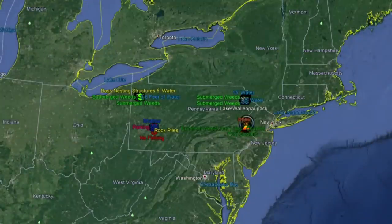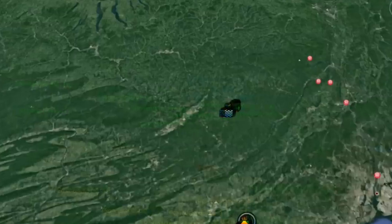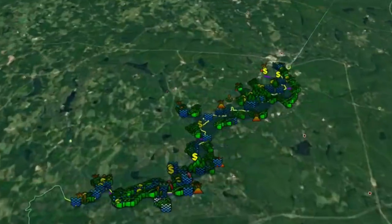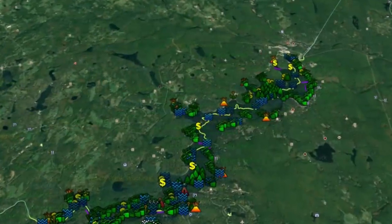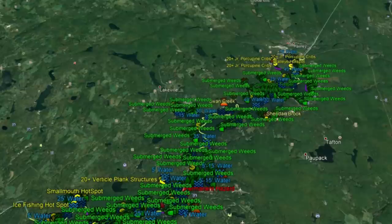Let's zoom in to Lake Wallenpaupack. We have a tremendous amount of information to get through, and I have a lot of marks on this map. My marks aren't going to be 100% accurate based on latitude and longitude — these are simply reference points so you can locate some of these areas when you're out there fishing.